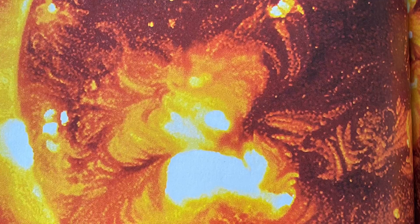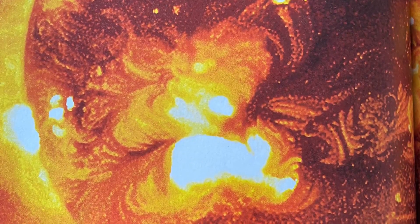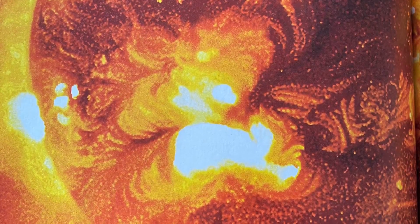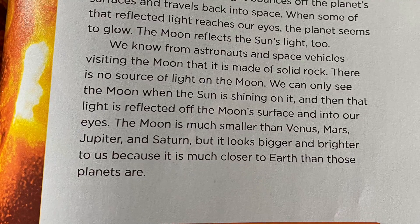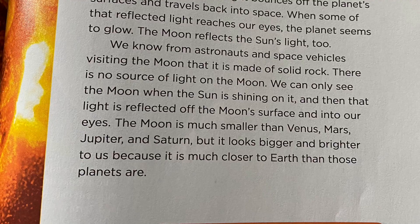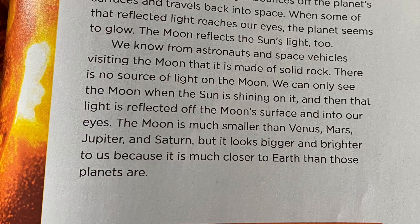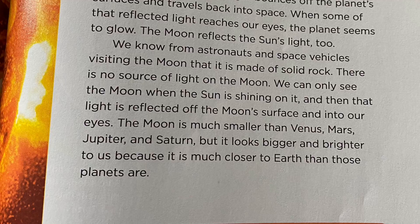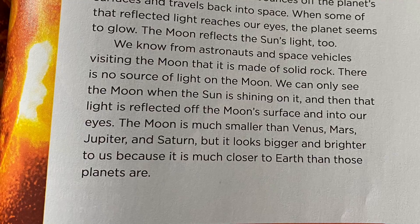During some parts of the year, we can see Venus, Mars, Jupiter, and Saturn as bright, steadily shining dots of light in the night sky. But these planets do not produce their own light. The light we see when we look at them comes from the sun. As the sun's rays hit a planet, some of the light bounces off the planet's surface and travels back into space. When some of that reflected light reaches our eyes, the planet seems to glow. The moon reflects the sun's light too. We know from astronauts and space vehicles that the moon is made of solid rock — there is no source of light on the moon. We can only see the moon when the sun is shining on it, and then that light is reflected off the moon's surface into our eyes. The moon is much smaller than Venus, Mars, Jupiter, and Saturn, but it looks bigger and brighter because it is much closer to Earth.